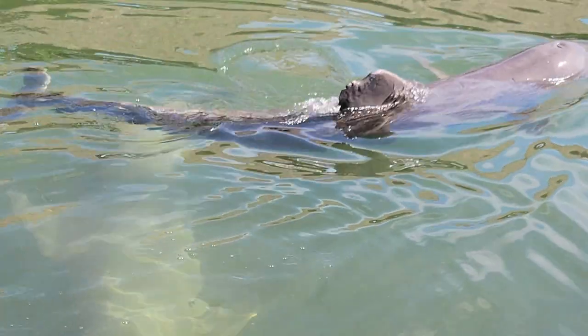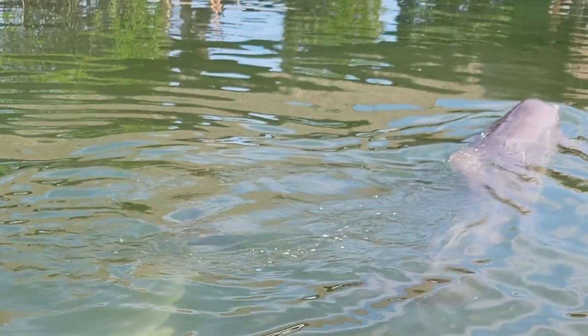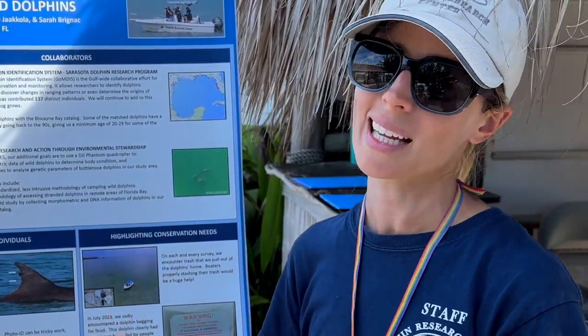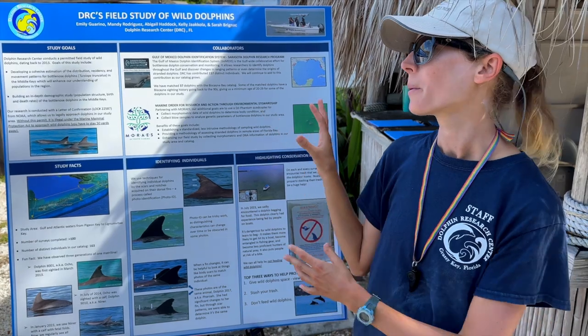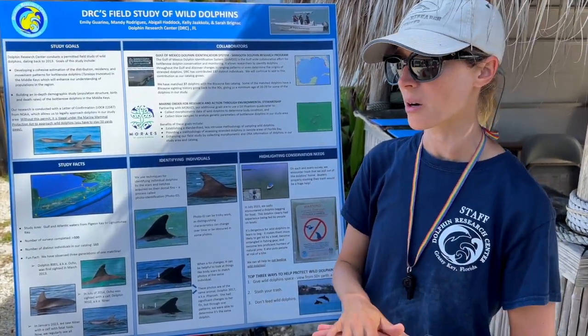Things like a shark bite or a boat strike can even take a dorsal fin off, but scars are useful to match identity if there's a dramatic fin change. They're also looking at population structure. In cases like the BP oil spill — a massive event for dolphins — without prior science you might not know how many dolphins lived in your area before. Doing a count afterwards doesn't give as much information; you want a baseline so if something were to happen, you have that information to check on what's going on and how to help keep them safe.